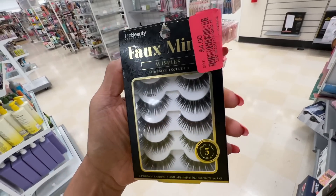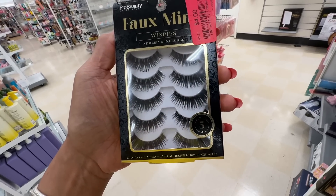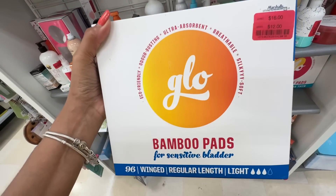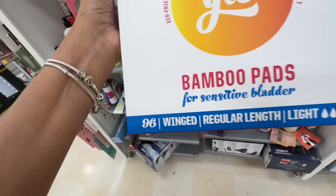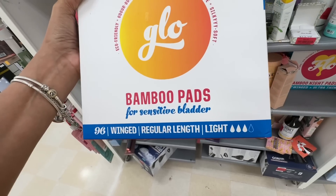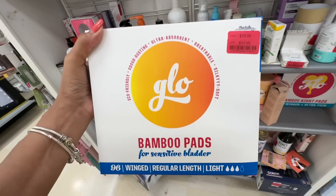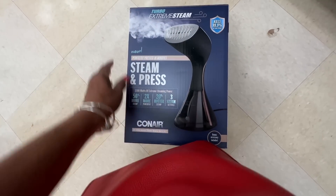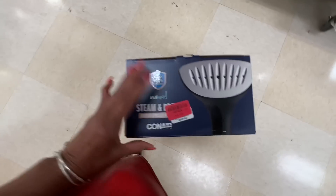Faux mink lashes — they are $4 dollars and you get five pairs. I'm going to get this! Oh, look at these bamboo pads for sensitive bladder — you get 96 winged regular length on clearance for $12 dollars. I need a steamer and this Conair is on clearance — let me see the price.